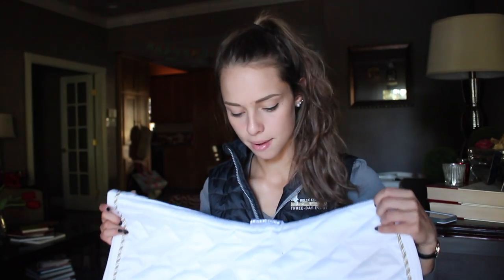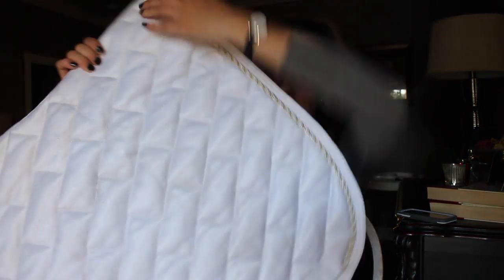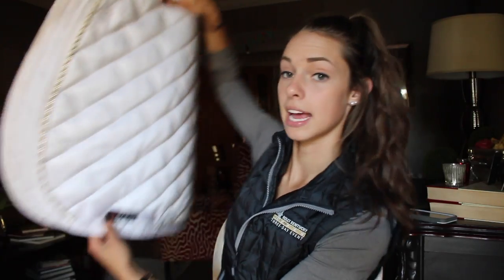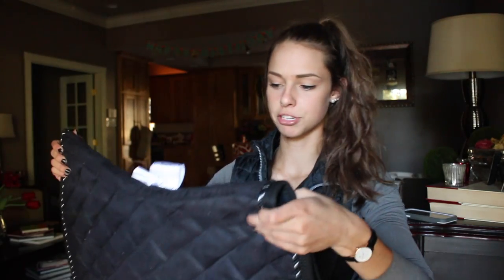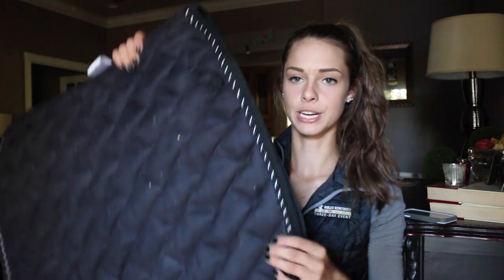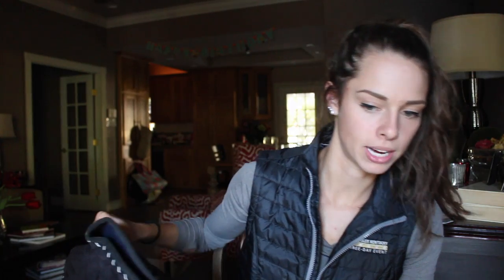I actually got these next two pads at Rolex. They're Eos brand, and I got this pad for like $30. It's like felty feeling. This is an actual dressage pad — this is the pad I show in. I have a black version. It says full dressage. They have matching polos to go with them.